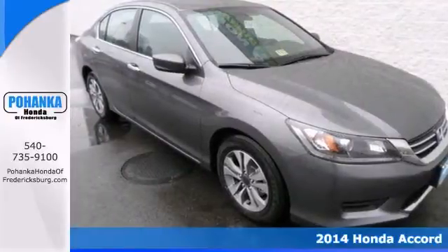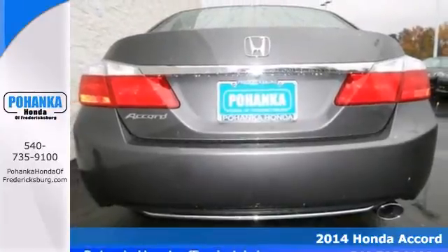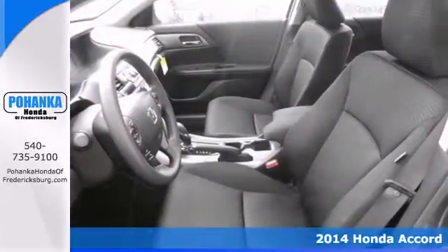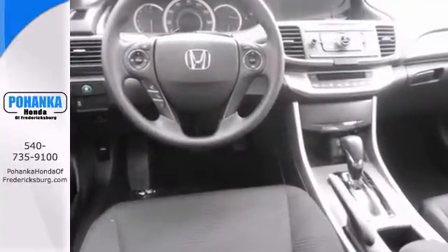Here's a 2014 Honda Accord LX. There's no substitute for a Honda. What are you waiting for? Check out this great Accord. This is a wonderful car that we have placed at a fantastic price.